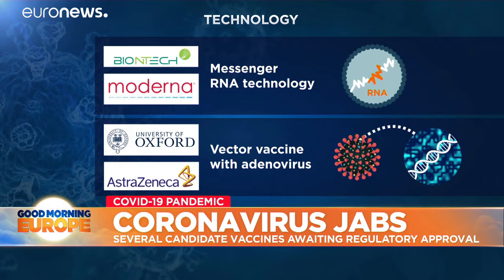Oxford AstraZeneca's prototype is based on an attenuated version of the chimpanzee common cold virus. It uses the spicule on the surface of the coronavirus, which is able to stimulate an immune response.